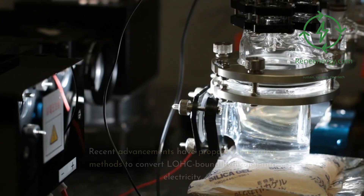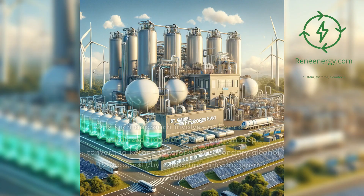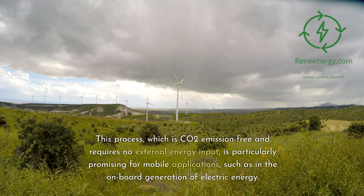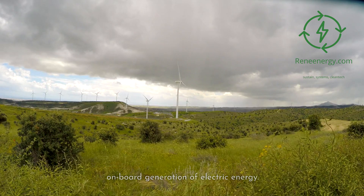Recent advancements have proposed innovative methods to convert LOHC-bound hydrogen into electricity. One such approach involves a thermoneutral catalytic transfer hydrogenation step, converting ketone (acetone) to secondary alcohol (2-propanol) by contacting a hydrogen-rich carrier. This process, which is CO2-emission-free and requires no external energy input, is particularly promising for mobile applications such as the onboard generation of electric energy.